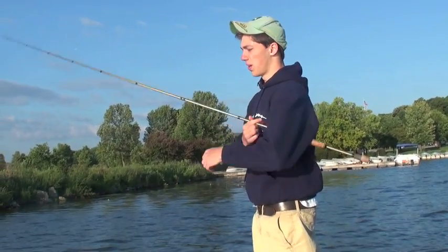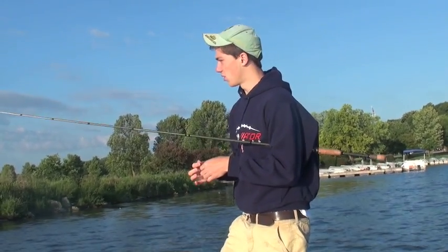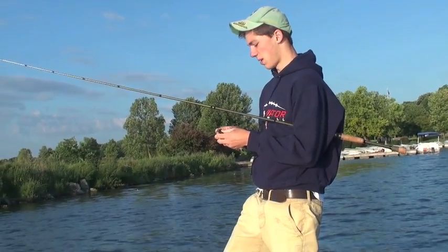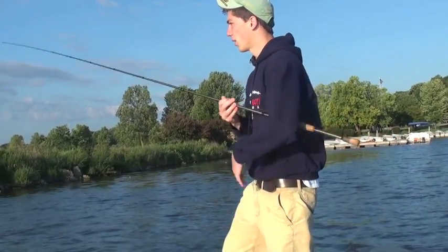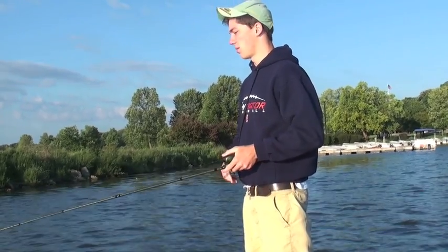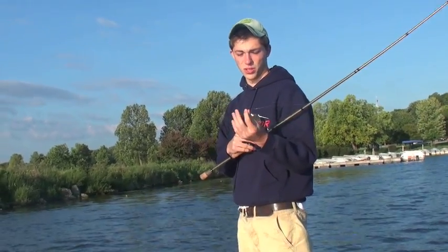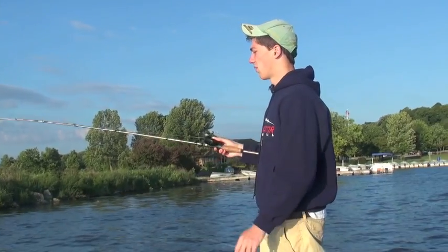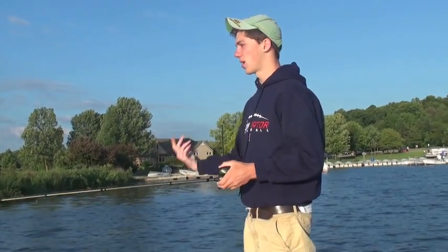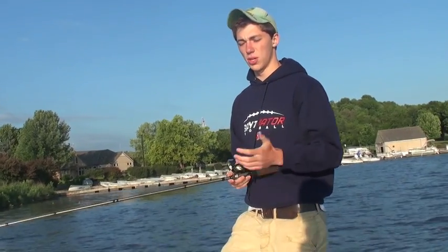Hey guys, welcome to another episode of Fishing the West out here at Chabanao Lake with CJ and Peric. CJ took us out here today, he's gonna show us some spots and we're hopefully gonna get a pretty good bag pushing 13, 14 — that would be awesome. I already got a few dinks, like three shorts under 12 inches on this little jig. Throwing on a 7.3 Kistler, working the jig, throwing a frog and a little spinnerbait as well. Should be a good day — stay tuned.